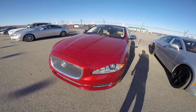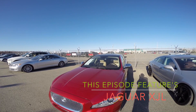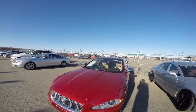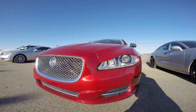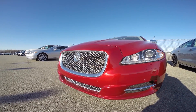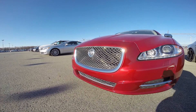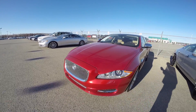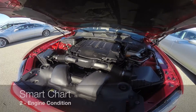Hello and welcome. This episode features a Jaguar XJ. First of all, let's start with the Smart Chart, just so we make sure we don't forget to look for anything. When shopping for a car, you need to go through the exterior condition, whether it's body paint or tire wear, then check the engine condition.